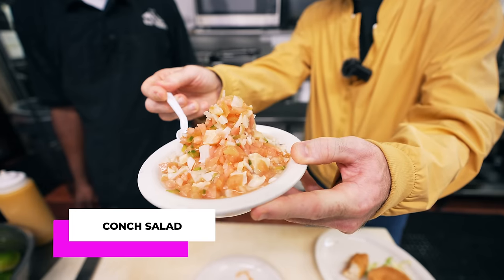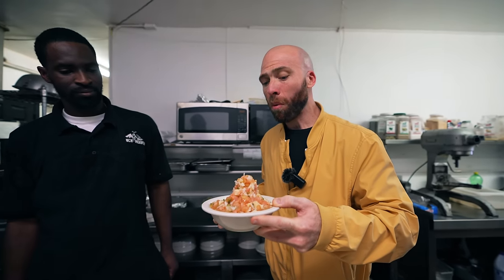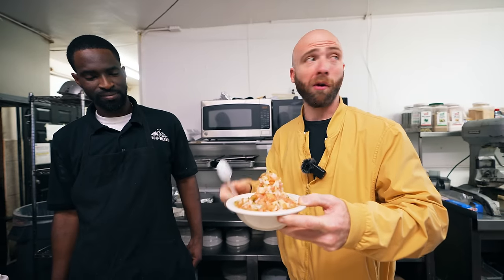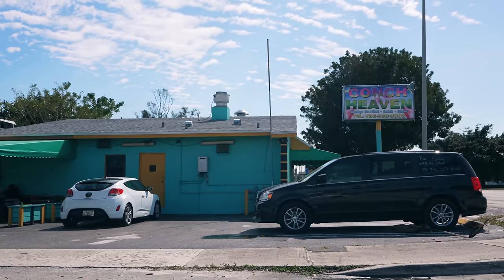I can't leave without trying the conch salad — made a little tower of conch. That's bomb! Thank you. I'm going to take that to go — I have another spot to go to. If I eat everything here I won't be able to eat later. The conch is heavy-duty. And that was conch heaven. On to the next spot.